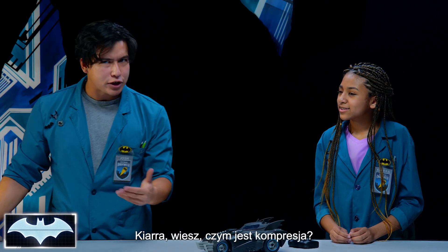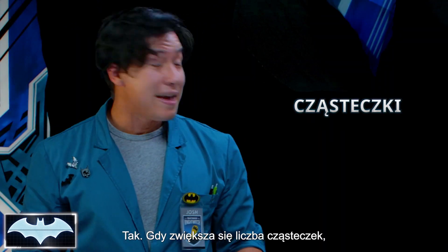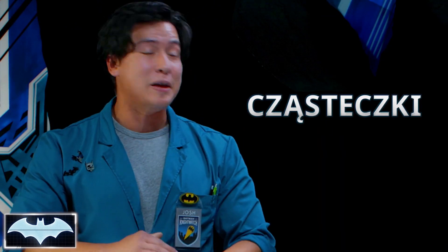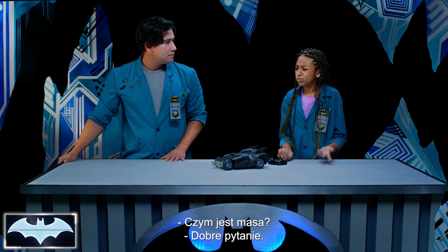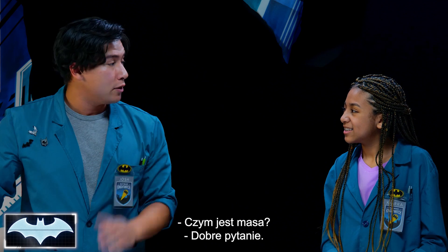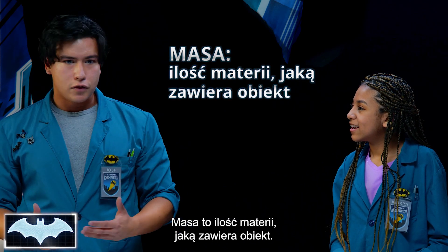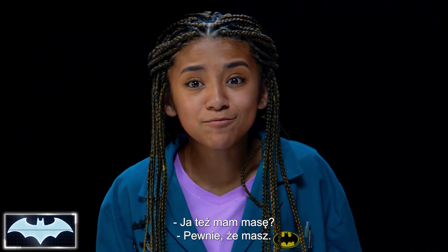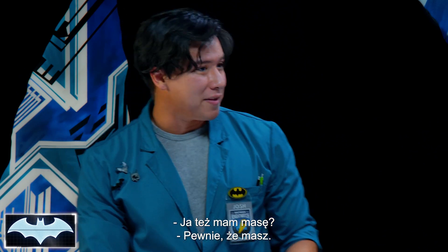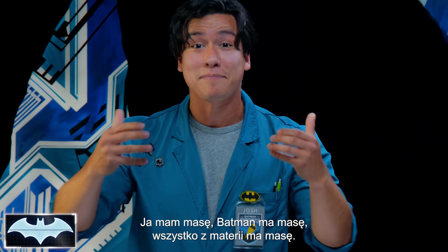Kiara, do you know what compression means? Isn't it when you put something together really tight? Correct! And as the number of molecules increases, the amount of mass also increases in that space. So, what is mass? That is a great question. Mass just means the amount of matter that an object contains. So, the mass of this Batmobile is just how much matter that it has. Oh, so I have mass. You're right, you got mass. I've got mass. Batman's got mass. Everything made out of matter has mass.